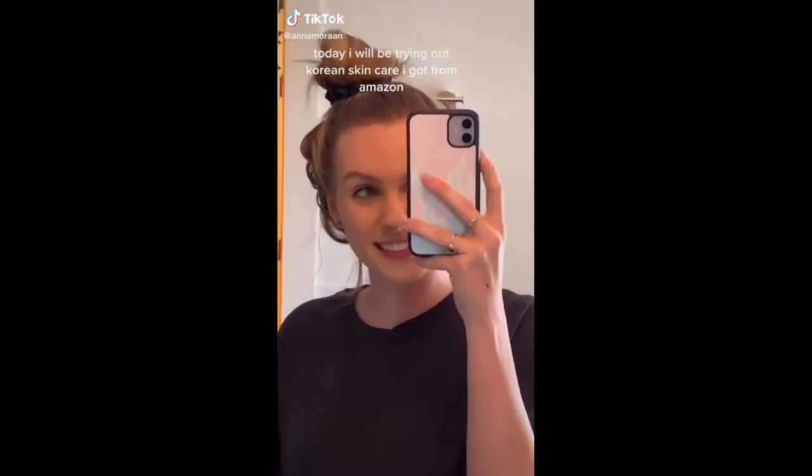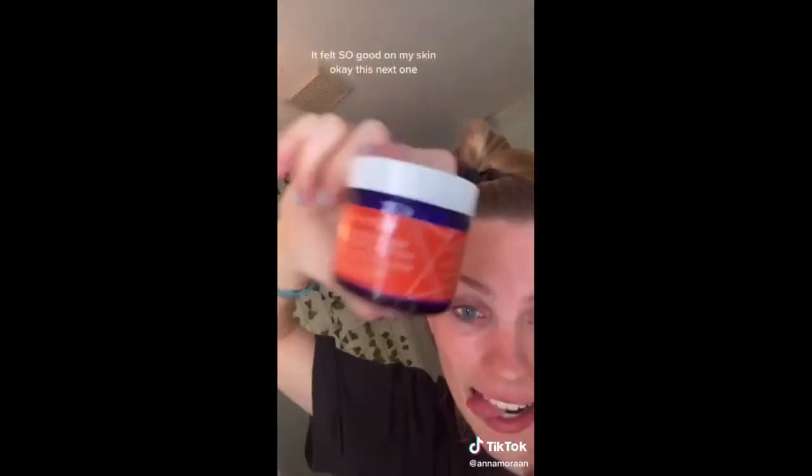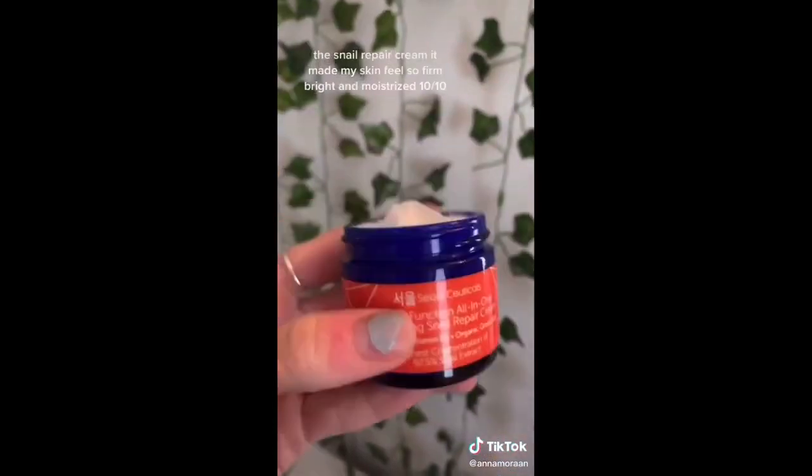Today I'll be trying out some Korean skincare that I got from Amazon, but first I gotta take my makeup off. This first one is a Day Glow Serum — it has vitamin C, hyaluronic acid, all that good stuff we love to see. All the reviews were so good and I'm super excited to see how it works with my acne scars. It literally felt so good on my skin. This next snail repair cream — I love this one so much. It made my skin feel so firm, bright, and moisturized. 10 out of 10.